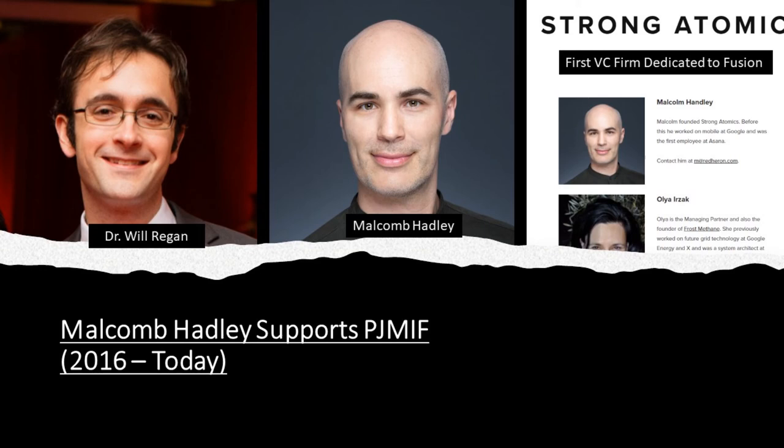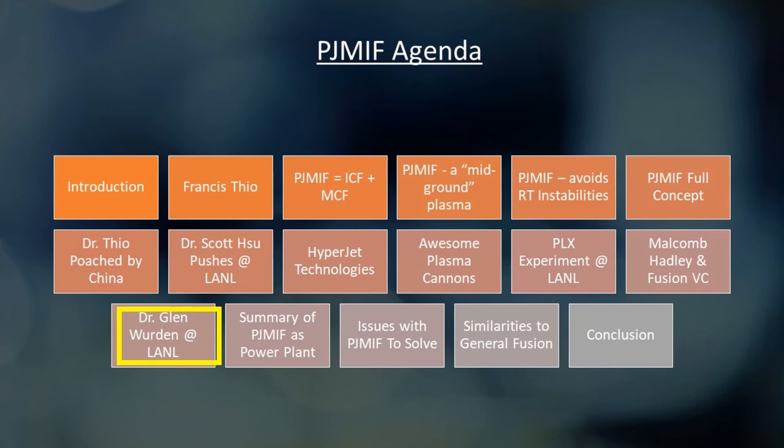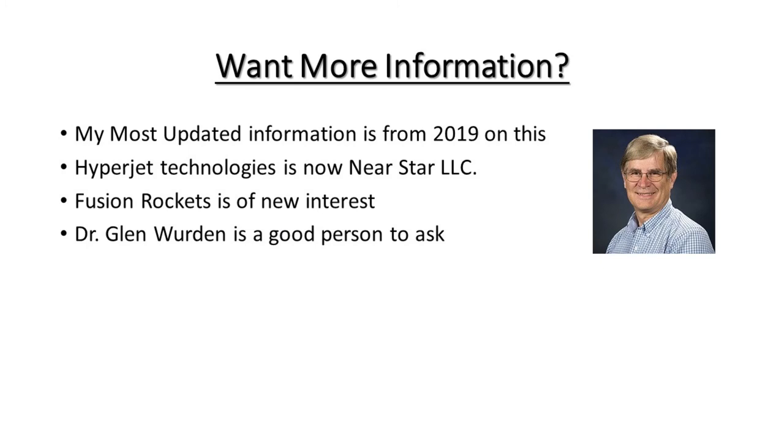That's roughly where PJMIF stood around 2019–2020. Hyperjet Technologies later changed its name and became Near Star Incorporated, with Doug Witherspoon now interested in applying the same plasma jet technology to fusion rockets.